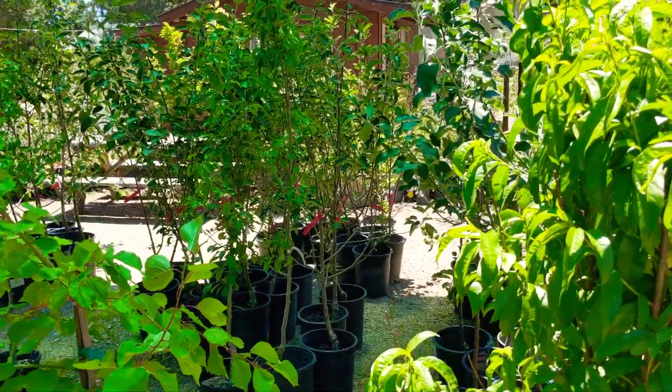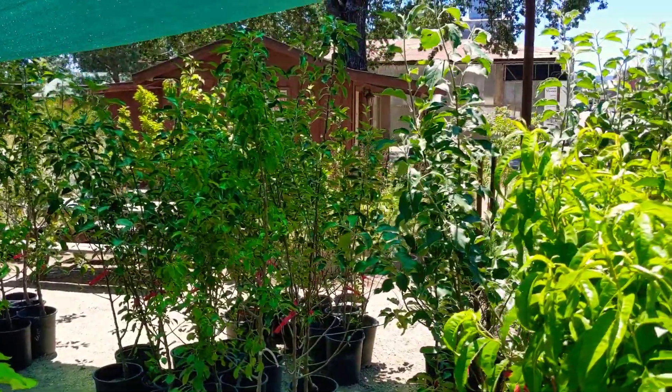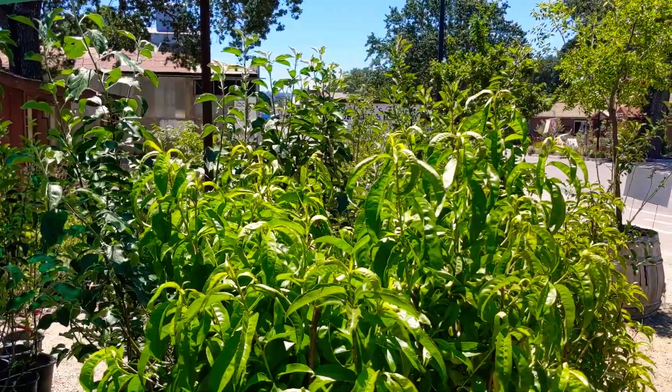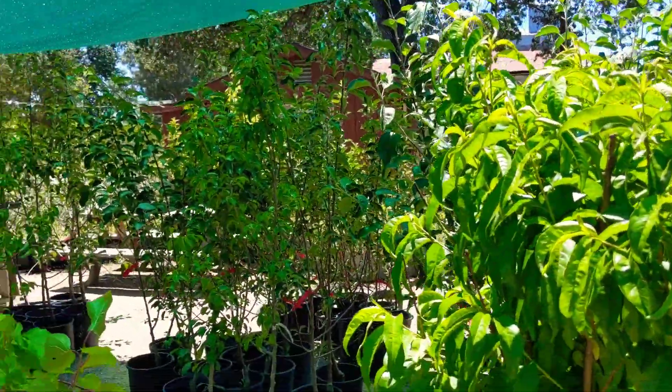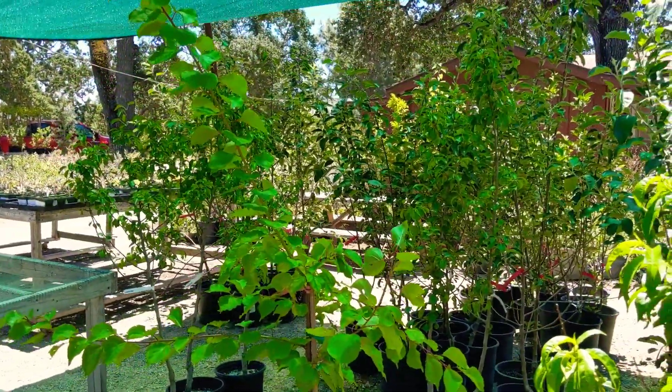We have awesome stock right now. We have apples, peaches, apricots, plums, pluots, pears. And literally, they're old enough to fruit and produce this year. You can just walk to the nursery and pick fruit right now. That's wonderful. Why don't you show us some more?